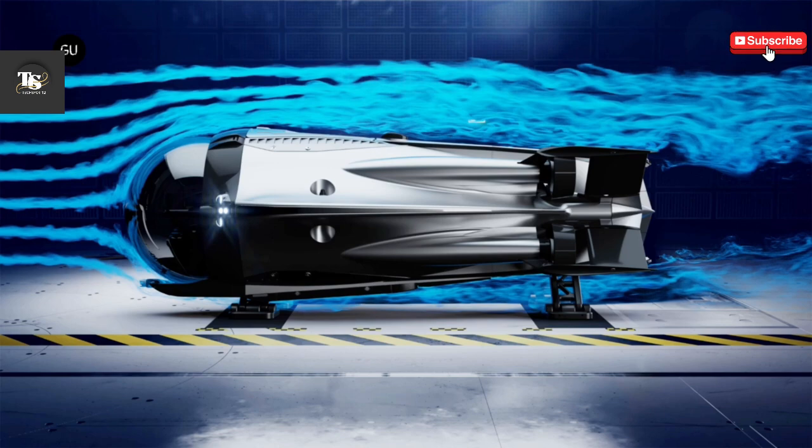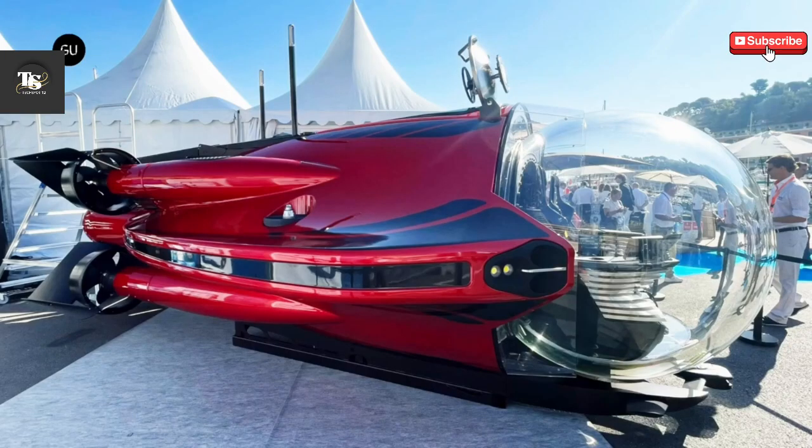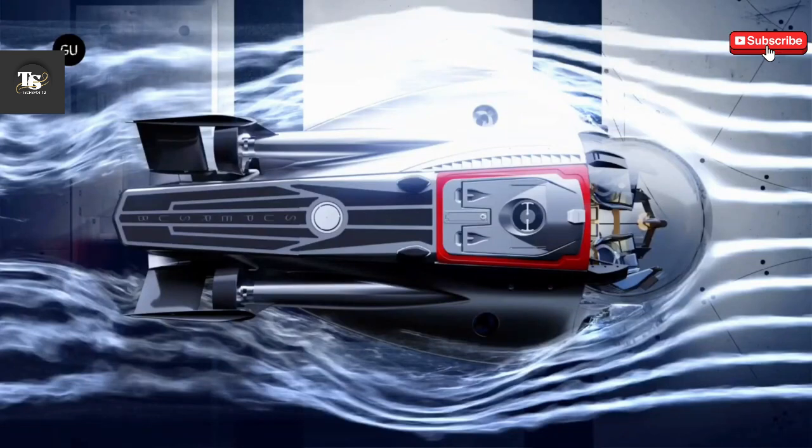Whether used for personal recreation, luxury travel, or marine exploration, the Supersub combines speed, power, and elegance, redefining underwater adventure with an unmatched blend of innovation and style.